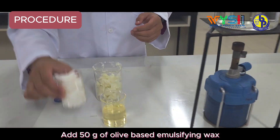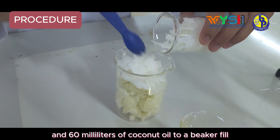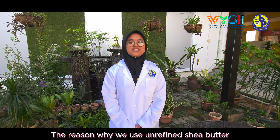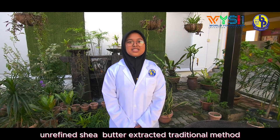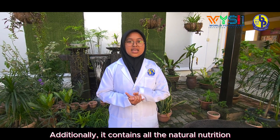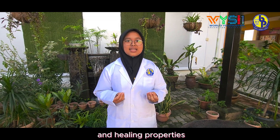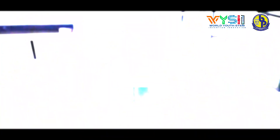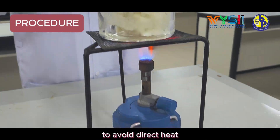Put 50g of olive-based emulsifying wax and 60ml of coconut oil into a beaker filled with 100g of unrefined shea butter. The reason why we use unrefined shea butter is because it is processed using traditional methods without any chemicals. Additionally, it contains all the natural nutrition and healing properties, including vitamin E and essential fatty acids.